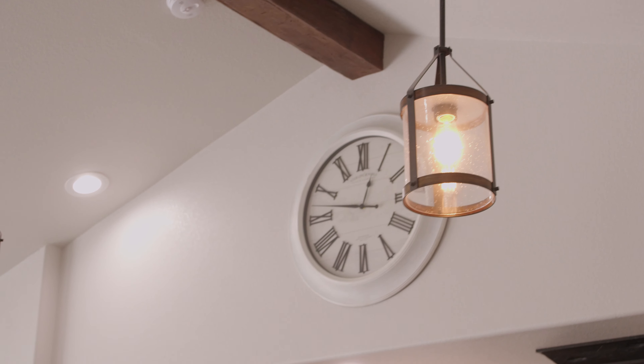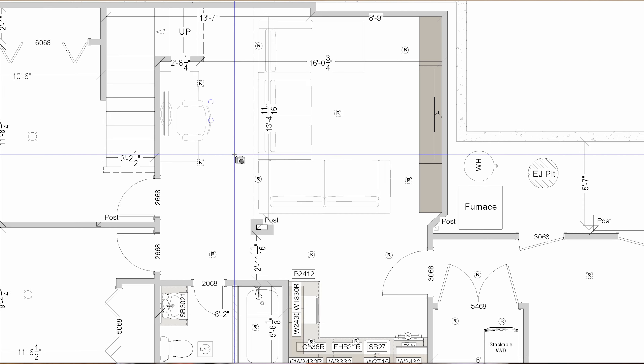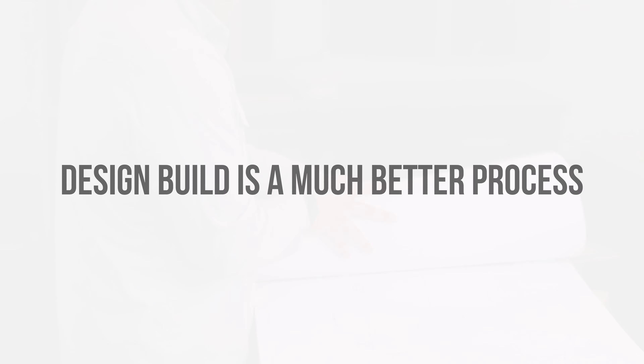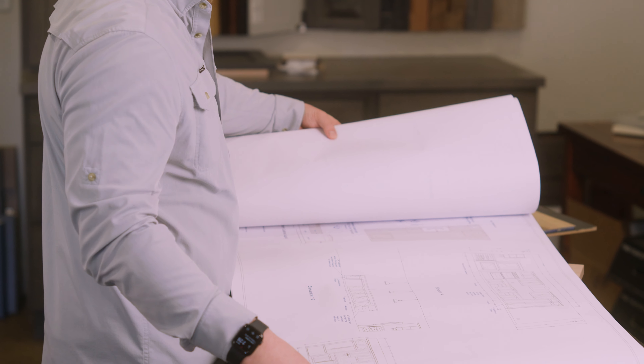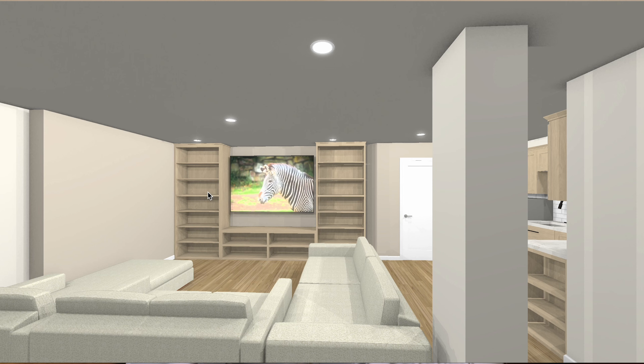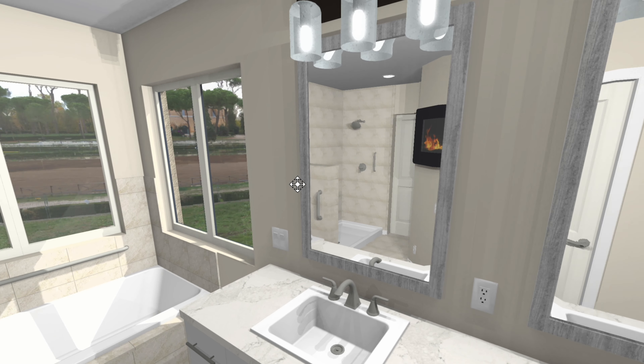Even on smaller projects, for example like a bathroom, traditionally the contractor would put the burden of material selections, color selections, and even the final design onto the client. It's not that the traditional route is wrong — it's just that design-build is a much better process. Design-build remodeling provides a streamlined and cohesive process that aims to simplify the renovation and custom home building experience by bringing all aspects from the start of design through the completion of construction under one roof.